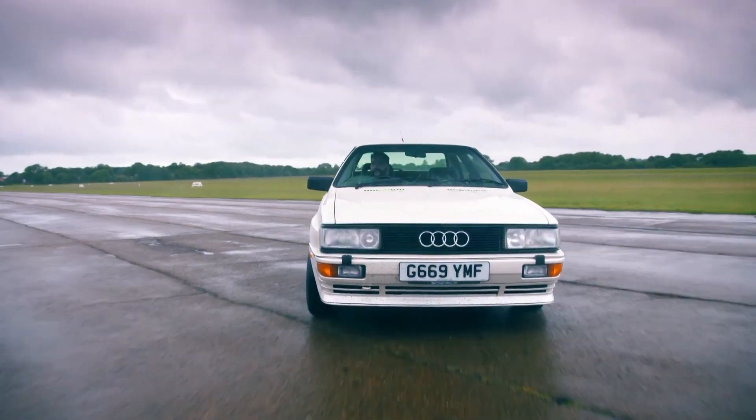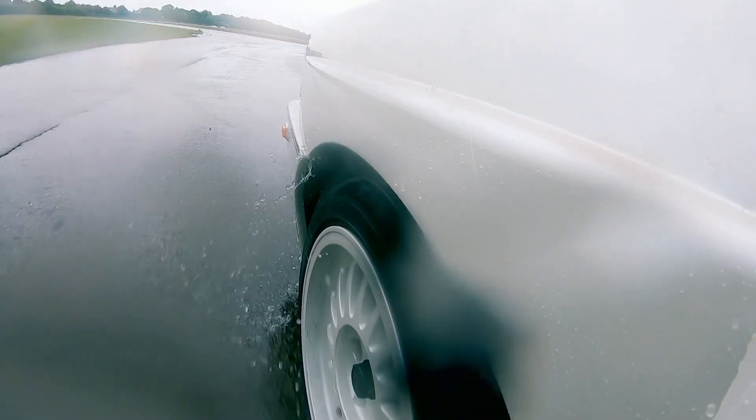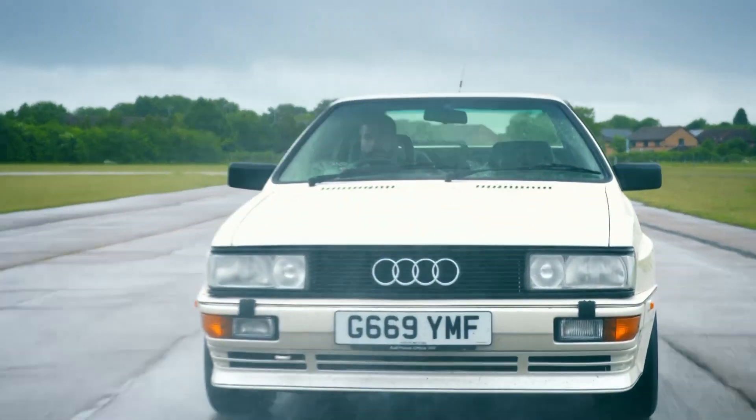This Quattro was the brainchild of a clever Audi engineer called Jorg Bensinger. Jorg was winter-testing a military vehicle called the VW Iltis. The Iltis was a small Jeep designed for the German military - small, light, and with four-wheel drive, it could go just about anywhere. Its performance was completely untouchable. Jorg saw the future and realised that if he could come up with a compact, efficient four-wheel-drive system, it could offer previously unheard-of capabilities and performance in a road car.